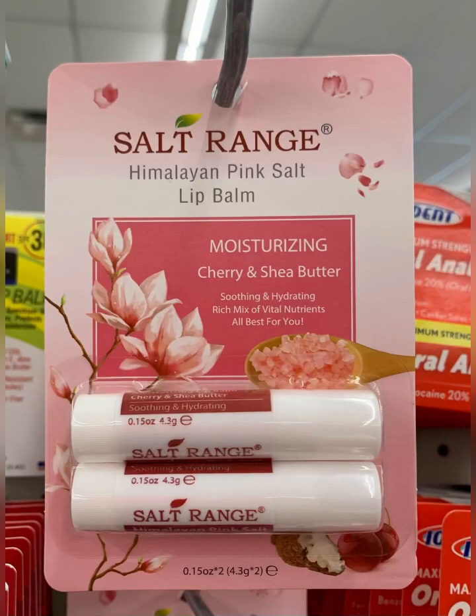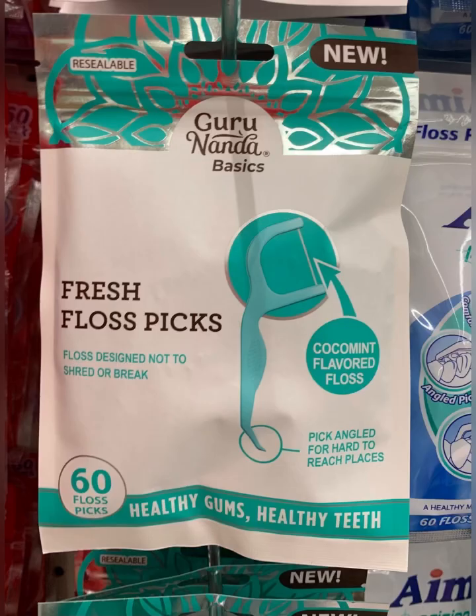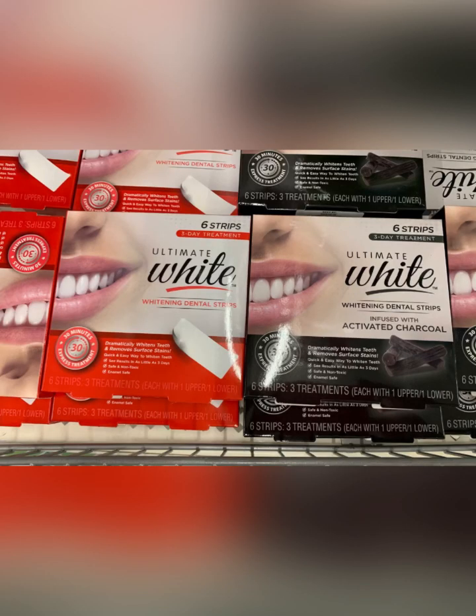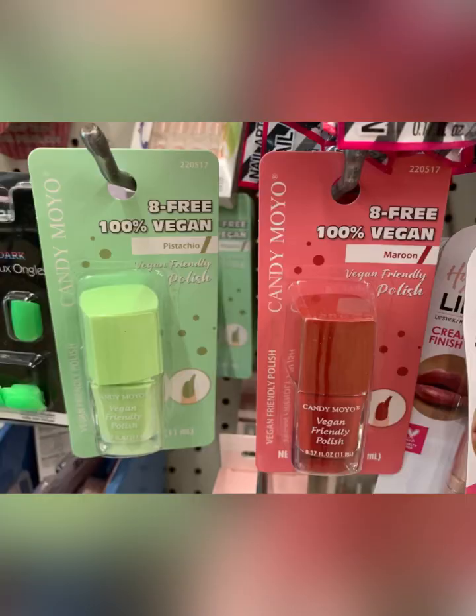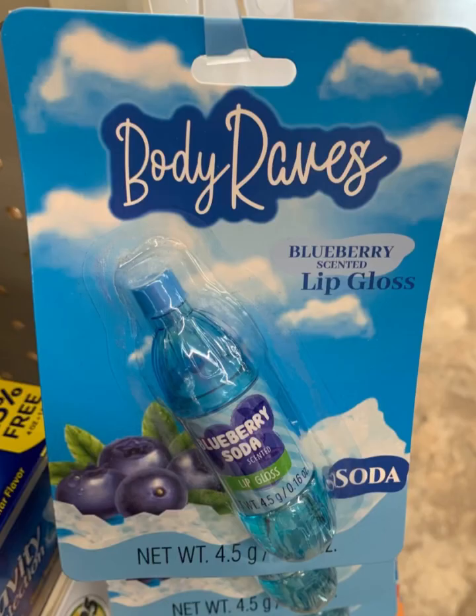These were new to me — Himalayan pink salt lip balms by Salt Range. Luden's has brought in the wild honey cough drops. Love the fresh floss picks — you get 60 with dual-line thread, so I picked those up. You can get teeth whitener at Dollar Tree — 30 strips for $1.25. Loving these little vegan polishes. Also saw these Body Raves lip glosses where the whole top comes off — they had quite a display of flavors.